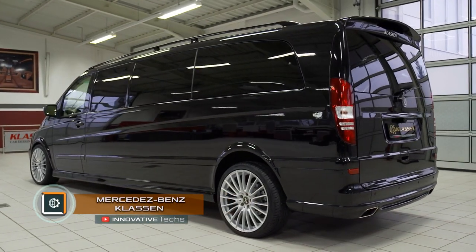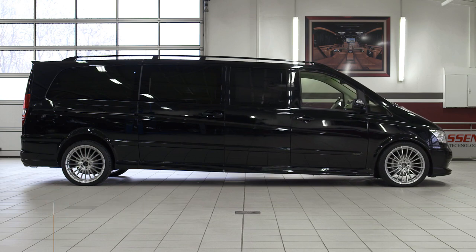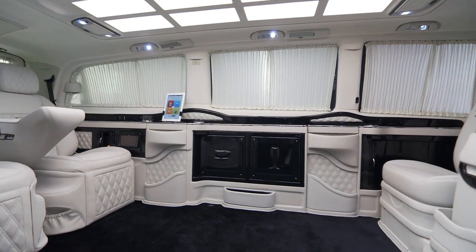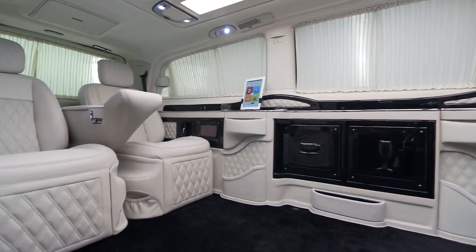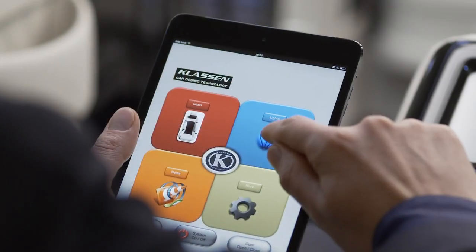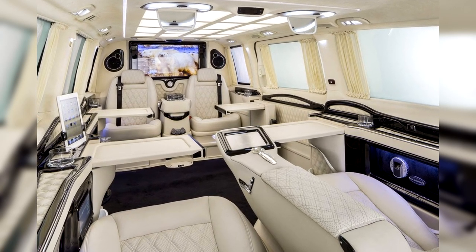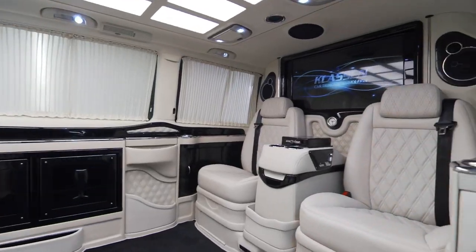Claussen by Mercedes-Benz is a minivan a la limousine and can extend by as much as 20 inches if necessary. All this is done in a few seconds by pressing just one button. In the leather interior of the car, there are four comfortable seats facing each other, a minibar, and multiple sliding cupboards.